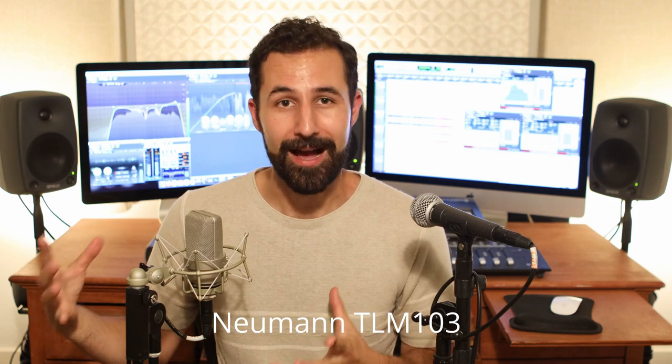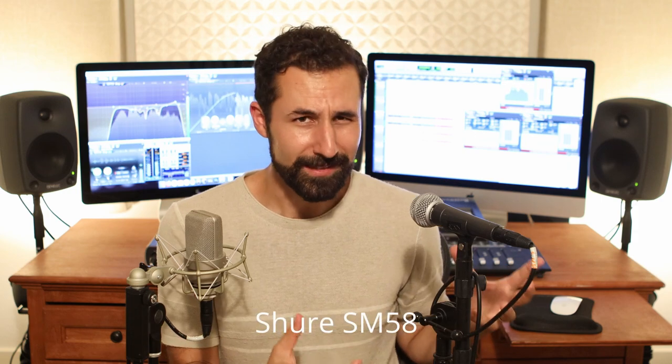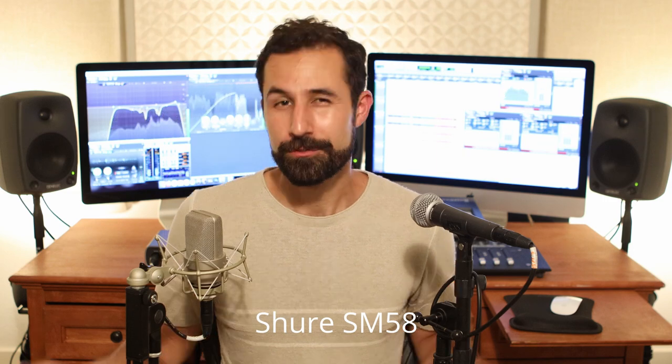Once I've got settings I like for my SM58, I can compare it to my TLM-103 — and as you can tell, even though that's definitely higher quality gear with higher quality plugins, there's really not that big of a difference. You can get a lot out of budget gear and budget software. It's not necessarily about what gear or plugins you have — it's more about your choices and the techniques you're using as a creative. If you enjoyed the video, don't forget to hit like and subscribe. I'm on Instagram and Patreon at AXK — thanks for watching.